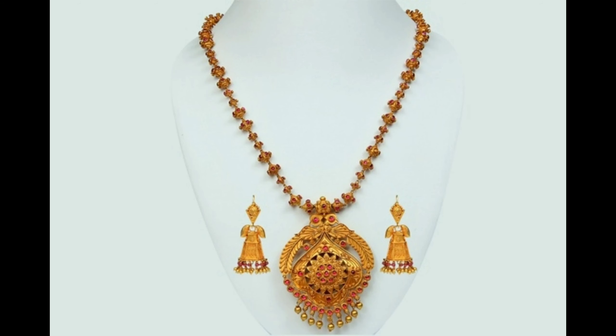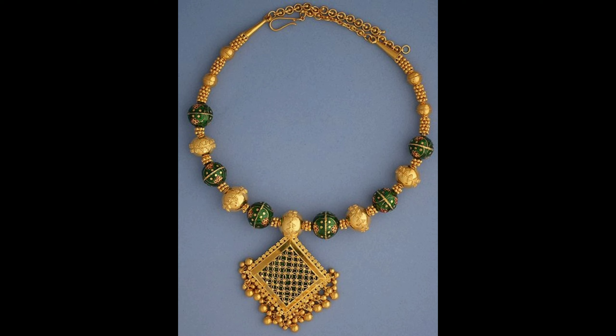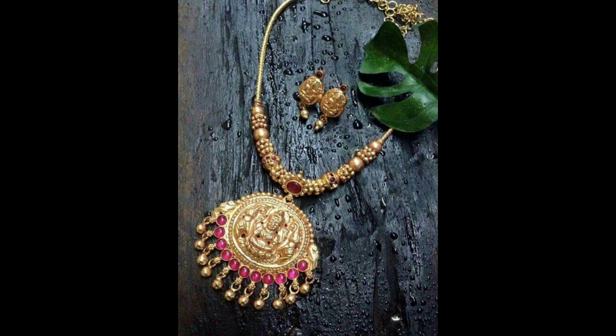Hello everyone, welcome to our channel. I hope you all are doing well. Today I am going to show you beautiful giant pendant designs. So let's get started. This is a Lakshmi Devi pendant with red color stones.